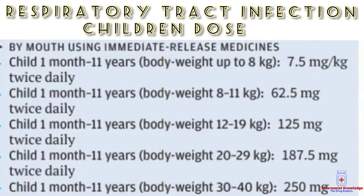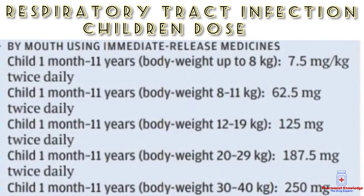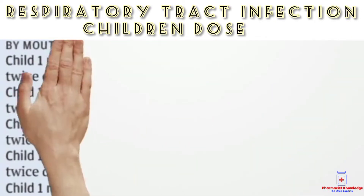Azomax is used for respiratory tract infection and its children's dose depends upon body weight. For children with body weight up to 8 kg, the dose is 7.5 mg per kg, and for children with body weight 8 to 11 kg, the dose is 62.5 mg.